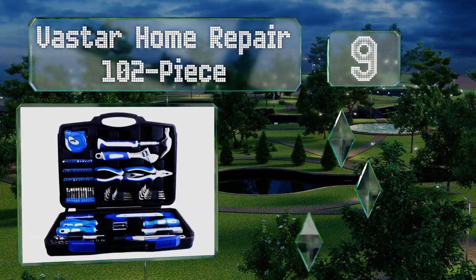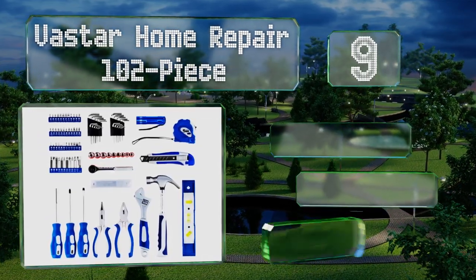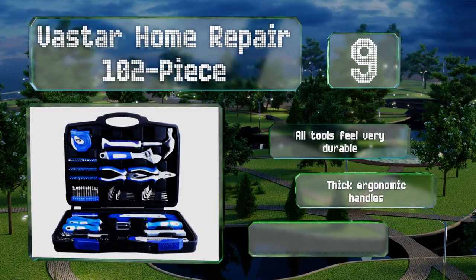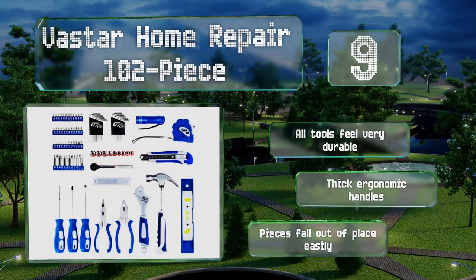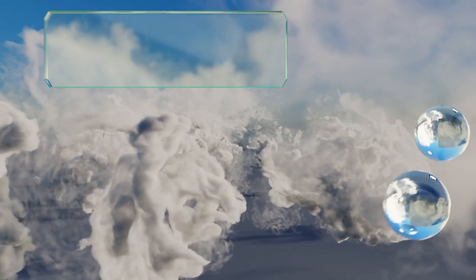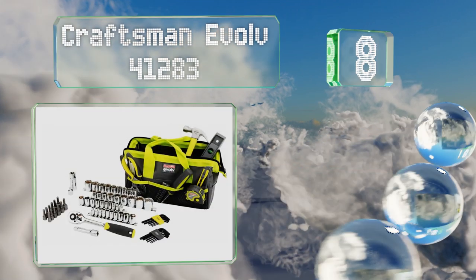At number nine, the versatile Vaster Home Repair 102-piece is a great option for routine household maintenance. It contains a host of well-constructed components including a snap blade razor, two allen wrench sets, and a variety of different screwdrivers. All the tools feel very durable and have thick ergonomic handles, but the pieces fall out of their places easily.